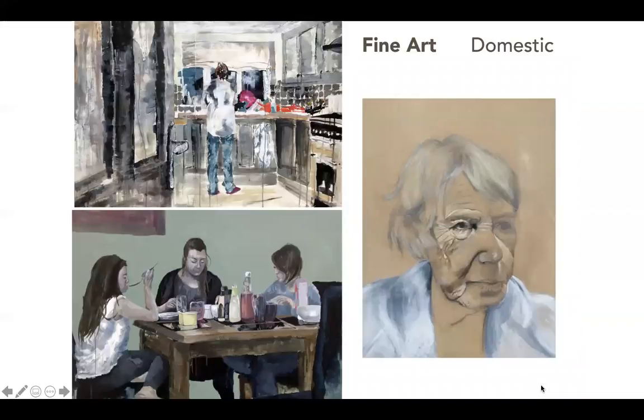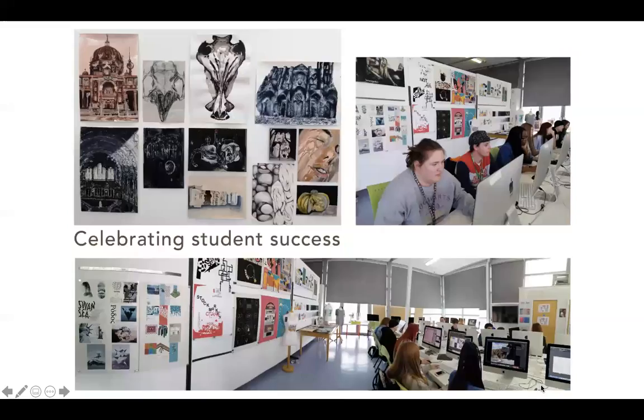This is just a selection of work made by students, and you can see that every single student has started to develop their own style throughout this show. We regularly celebrate student success by having classroom displays showing work made by all students, and we have had the opportunity for students to exhibit their work in external locations. We had a very successful show last year at Winchester School of Art where students' work from the first year was shown alongside other degree students.